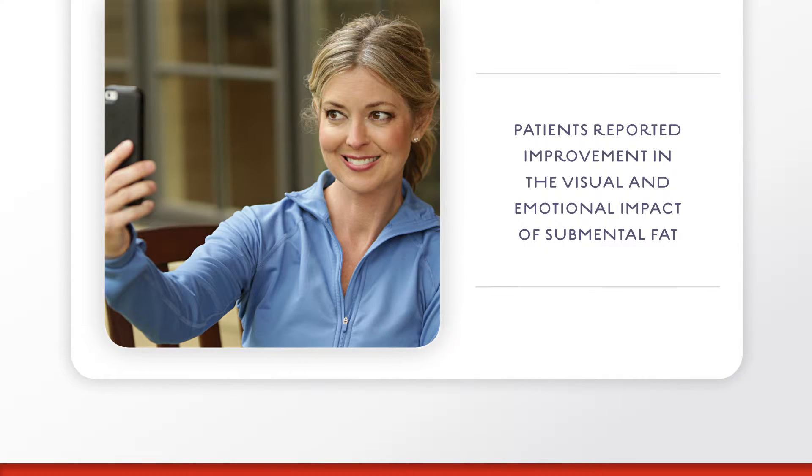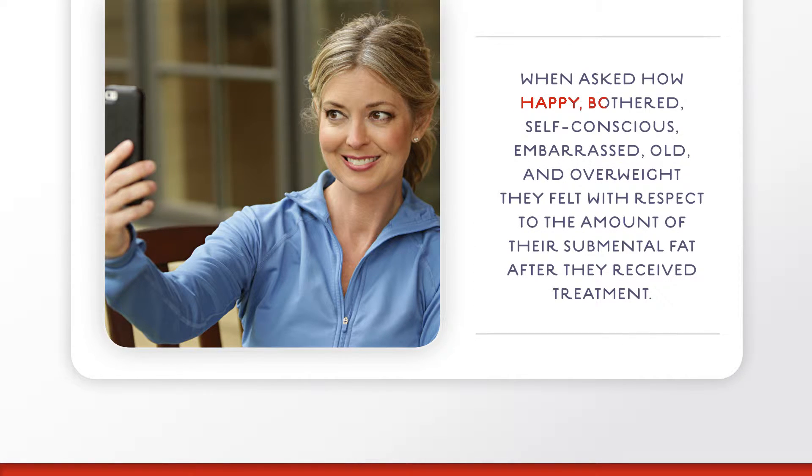Kybella patients reported improvement in the visual and emotional impact of submental fat when asked how happy, bothered, self-conscious, embarrassed, old, and overweight they felt with respect to the amount of their submental fat after they received treatment.